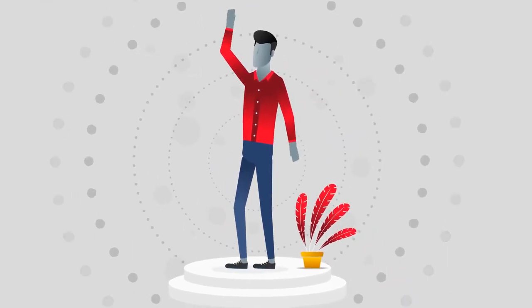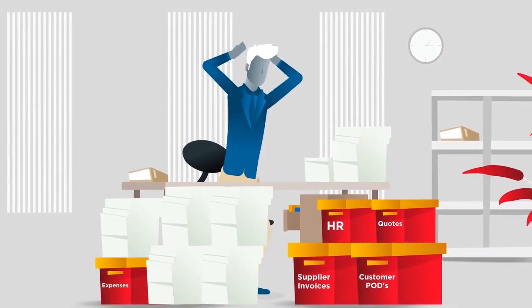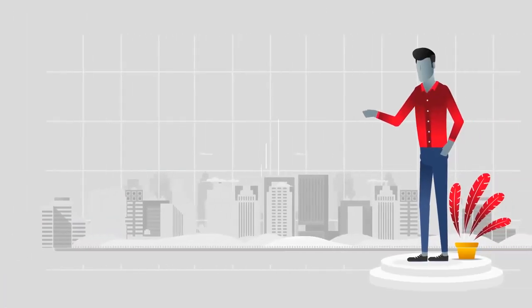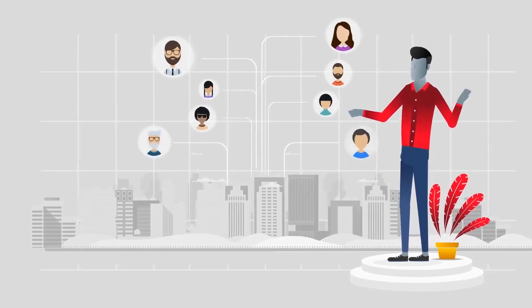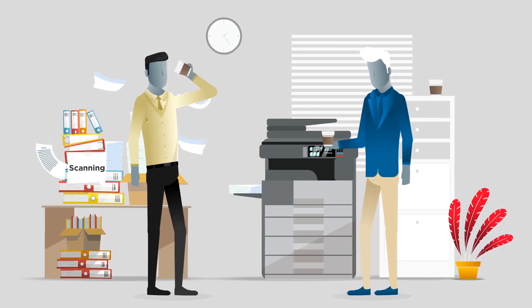Hey you! Yeah you, right there! Are you still using a paper-based approach to your business, which is probably taking away a load of your precious time and money? We know that this is true, as it has been a long-standing problem for many businesses who haven't yet embraced the power of digitalization.